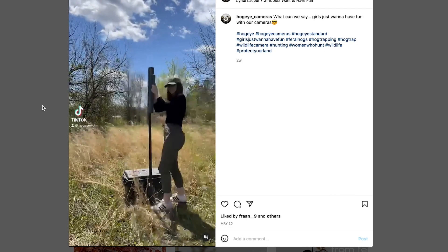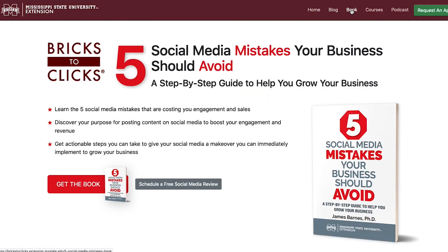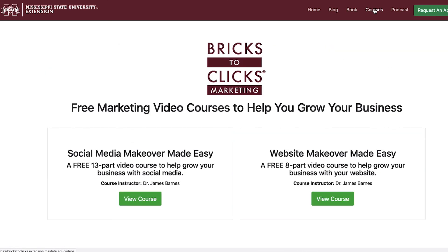For Hog Eye Cameras, in reference to Bricks to Clicks, they're here to help. That's our support mechanism for a small business, whether you're a farmer or like us in the camera business. The Extension in Mississippi — the amount of information is there and they're willing to help. You just have to ask for it.